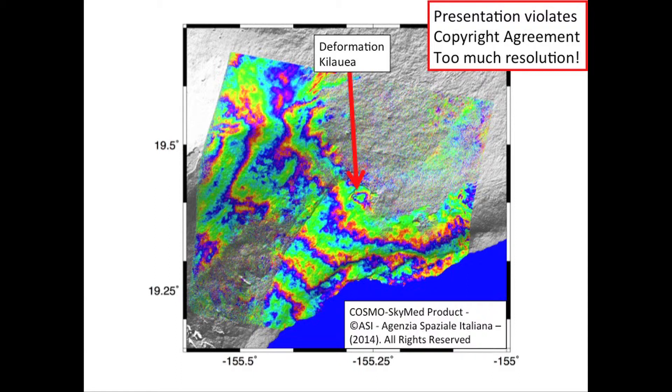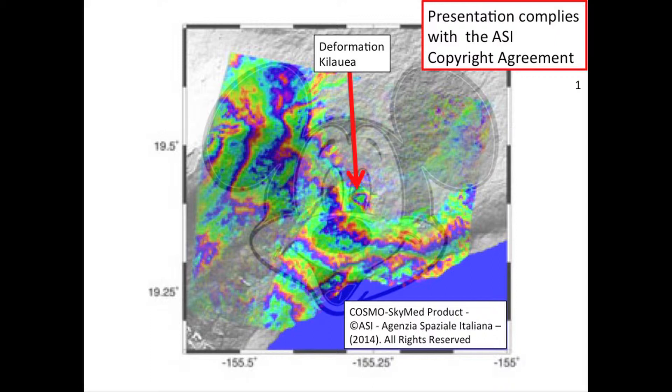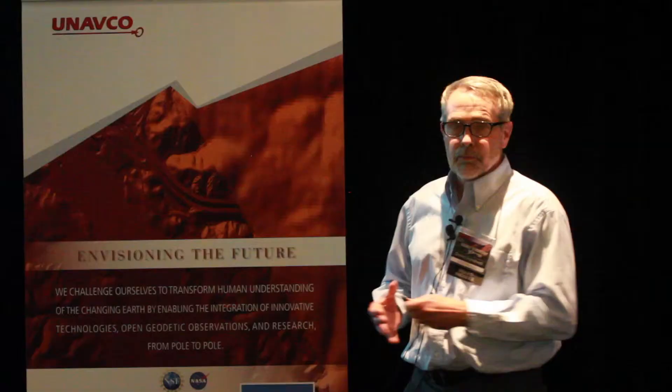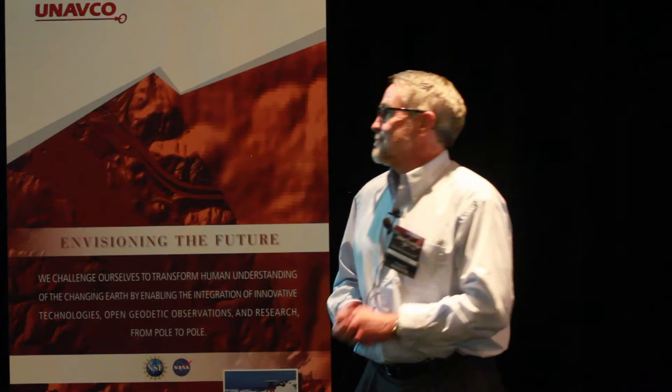Here's a Cosmos SkyMed interferogram of Kilauea Volcano. It looks really nice — you see a beautiful spot there that's probably due to something happening in the caldera. But now I'm going to dumb it down to 1,024 by 1,024 pixels. Look at this — it's changing the whole character of this interferogram. You can't see that. There's a new lobate structure interpretation coming out here, and another lobate structure where it's completely decorrelated. I don't understand how this happens. If one of my students showed me that, I wouldn't believe it. So there's a problem — but this passes the copyright agreement, so we could publish something like this.